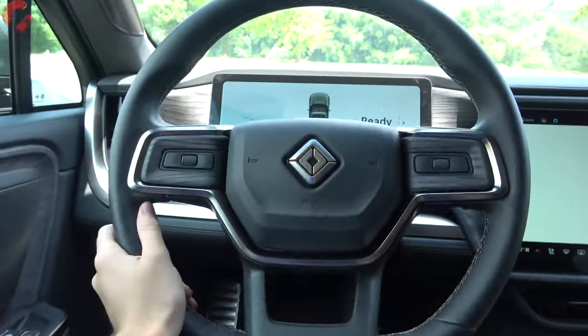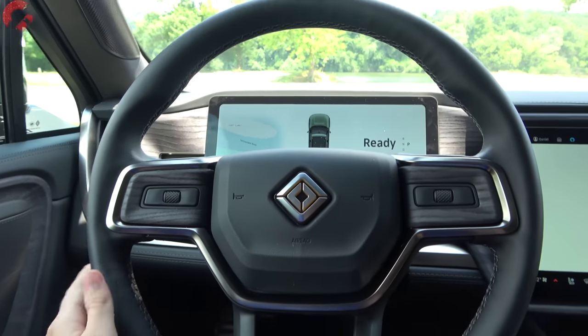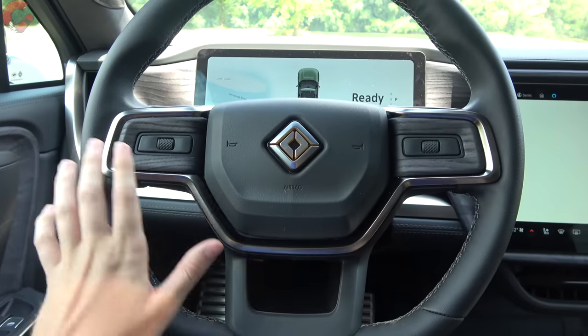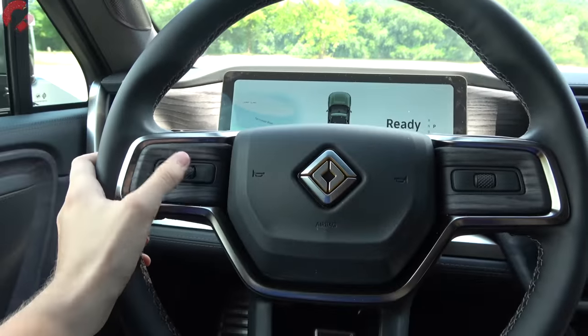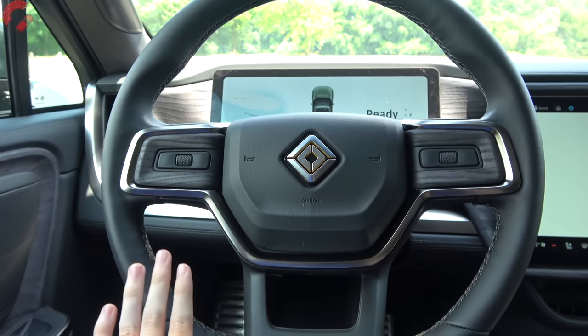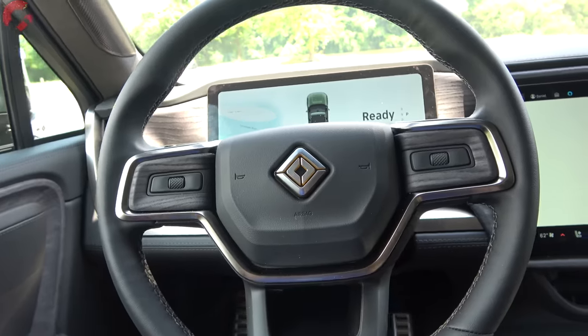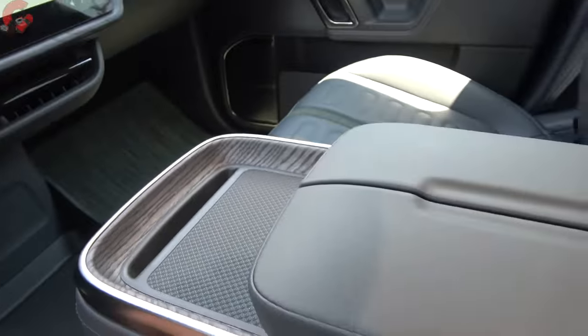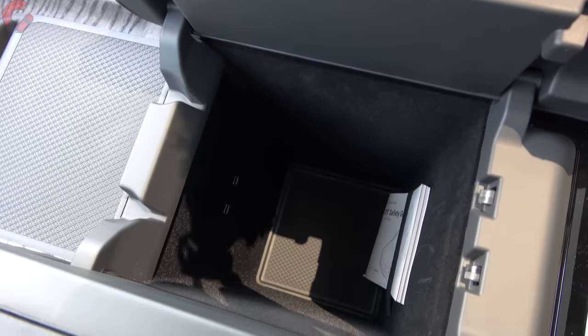The steering wheel is nicely leather-wrapped with a flat bottom design, cross-stitching detail, and open-pore wood running through it. The multi-use buttons on the wheel let you adjust the power steering column through the display — you roll the wheel up and down similar to Tesla models. Steering wheel heating is standard. Turning to the center console, there's a nice armrest with a sensitive touch button — press it and both edges pop open to reveal a very deep storage bin with two USB-C ports.